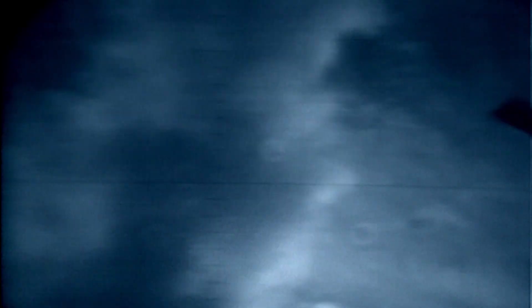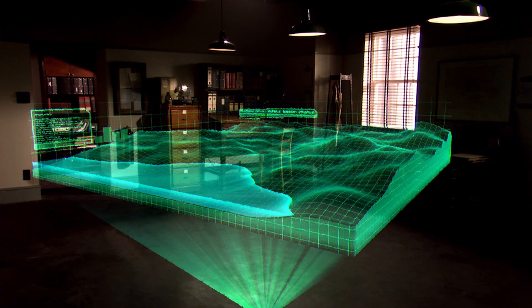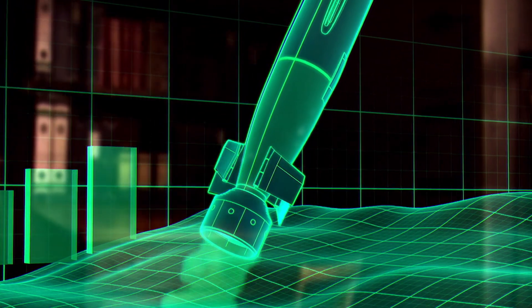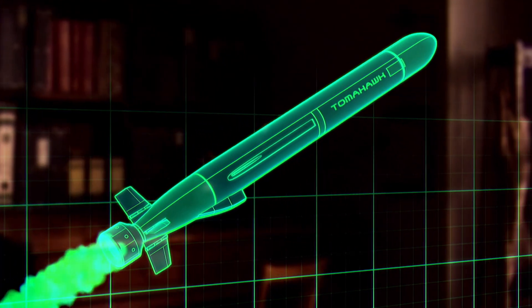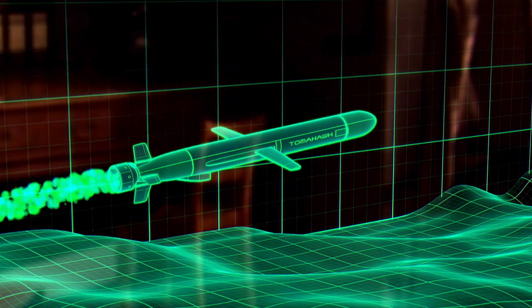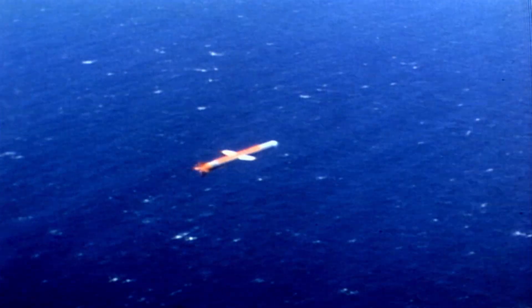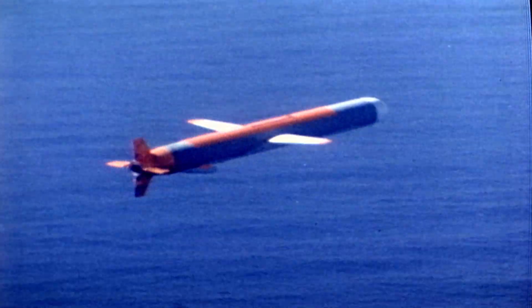Missile broached. As it breaks out of the water, the Tomahawk starts an amazing transformation. Four fins grow from its tail, and an air scoop drops down in front of them. A pair of wings flip out like switchblades. The missile jettisons the booster and speeds away at 880 kilometres per hour. Within seconds, the Tomahawk has mutated from a rocket into an aircraft.